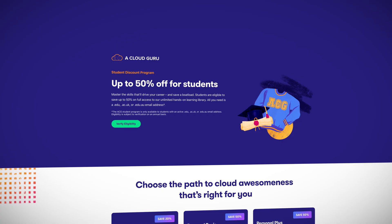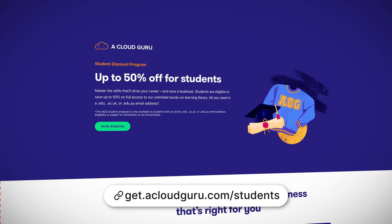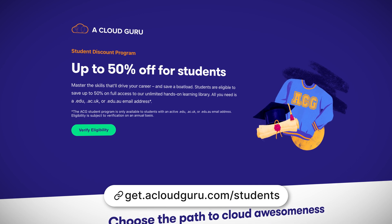Before we dive into this Azure news, I have some other news. We've just launched our new ACG student program. If you're a student with an active eligible email address, you will now be able to join our community of cloud gurus at a discounted rate. This is a long-term program to help make cloud learning more accessible for teachers, students, and educators. You can find a link with more details in the show notes.